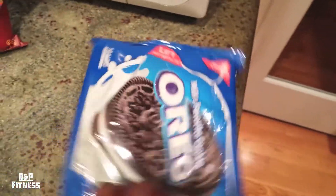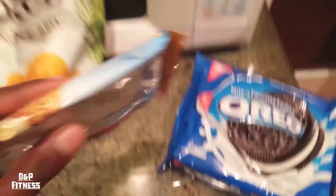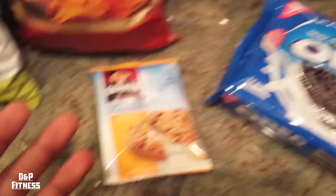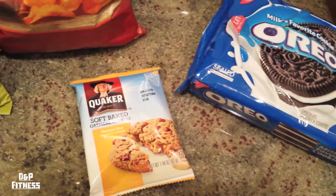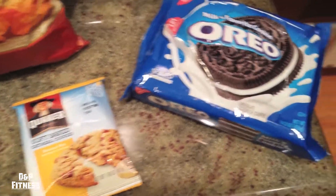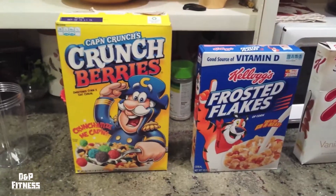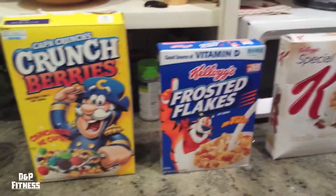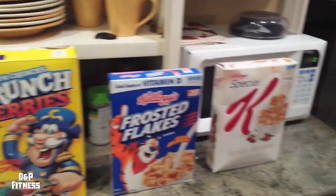These oatmeal cookies aren't even that good — not worth the 170 calories at all. But three Oreos for 160 calories gives you more volume. You can see how more people would eat something like the 'healthy' cookie expecting to lose weight, not realizing they could have three Oreos and actually be better off calorically.